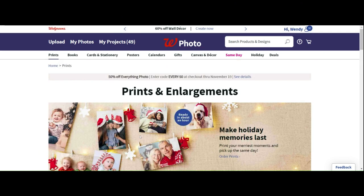That's Walgreens Photo. Upload your photos there, get your half off, and until next time, thanks, bye.